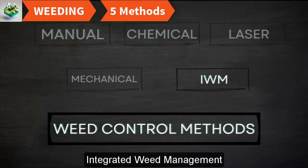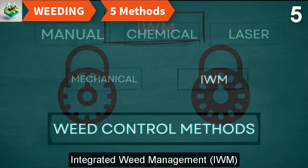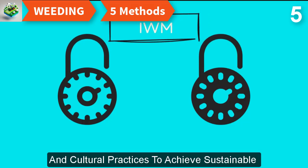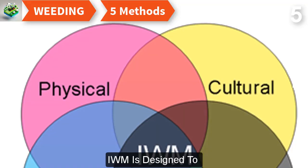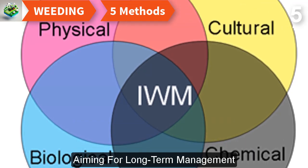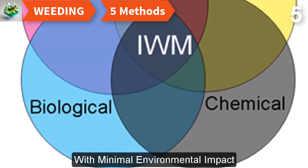Beyond these methods, Integrated Weed Management (IWM) is a holistic approach that combines mechanical, chemical, biological, and cultural practices to achieve sustainable weed control. IWM is designed to use the strengths of each method while mitigating their weaknesses, aiming for long-term management of weed populations with minimal environmental impact.